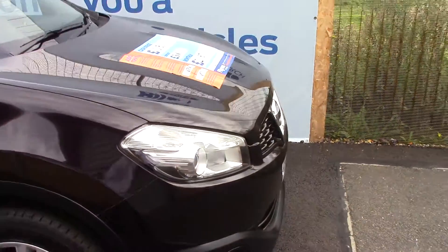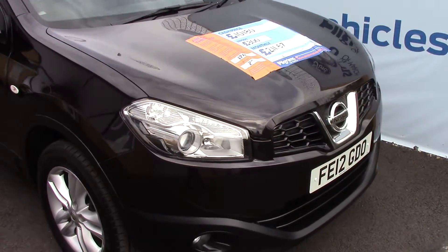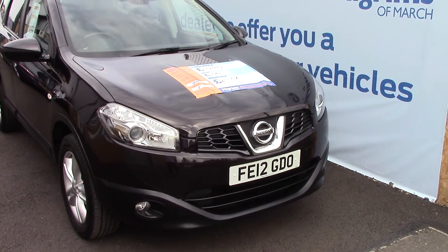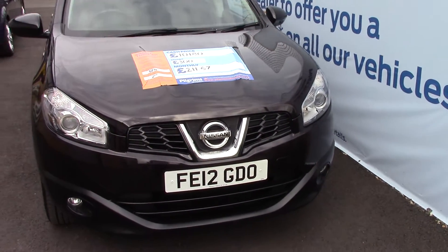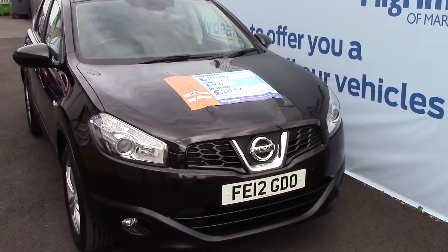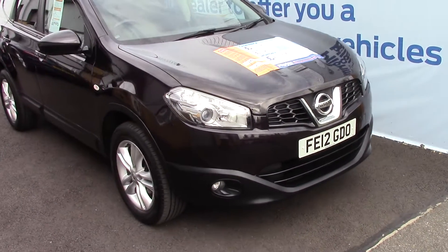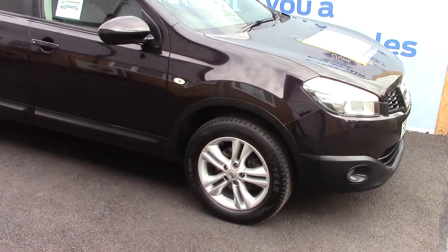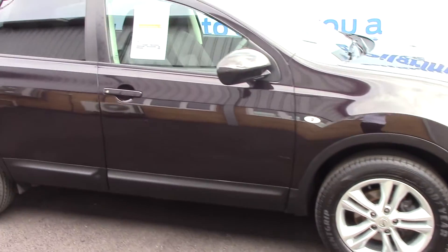We'll take a quick walk towards the front of the vehicle, looking very nice in a black and purple metallic. As advertised, this vehicle is truly close to perfect for age and mileage.